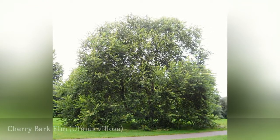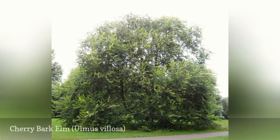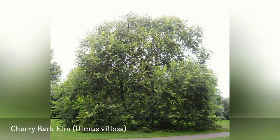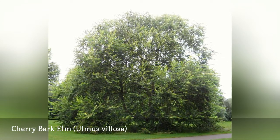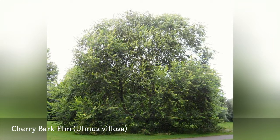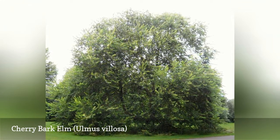The cherry bark elm is a large, bushy tree that can live for hundreds of years. It has smooth bark, an overall round shape, and its samaras are elliptical rather than round. It has proven to be less susceptible to Dutch elm disease than other elm species.